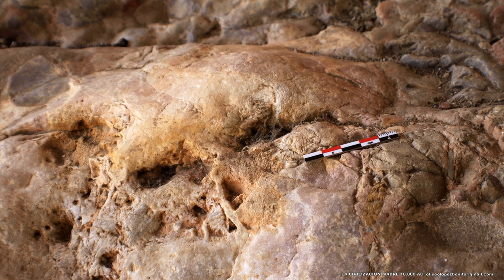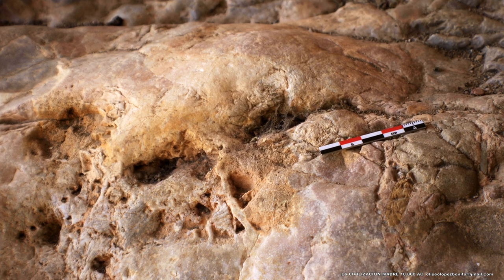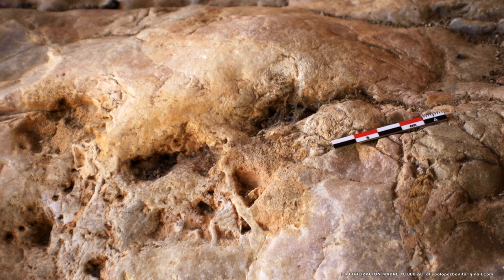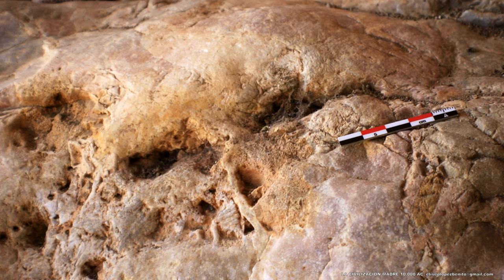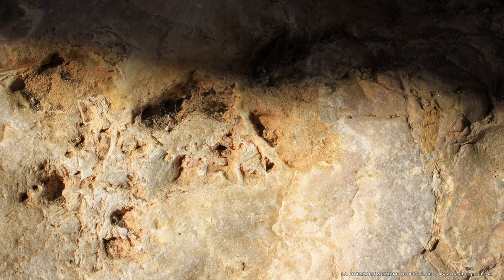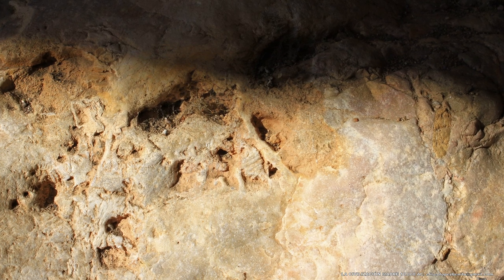Este fenómeno arqueoastronómico fue concebido para reproducirse cada solsticio de invierno hasta el final de los tiempos. Por lo tanto, esto evidencia que el eje terrestre no ha variado ni un solo grado desde el inicio del actual orden cósmico, hace aproximadamente unos 10.000 años.